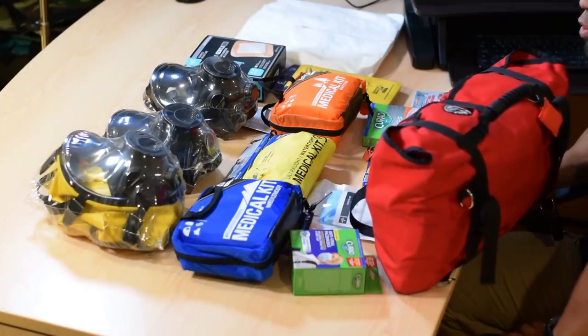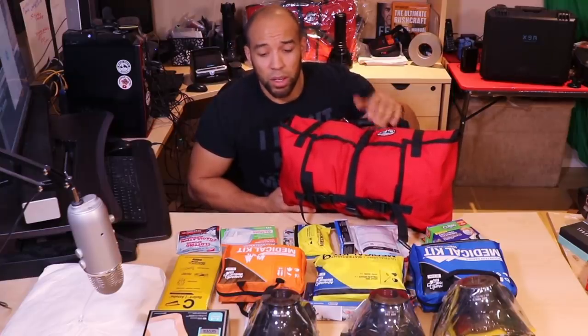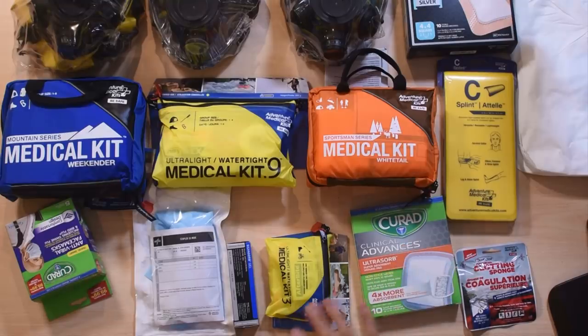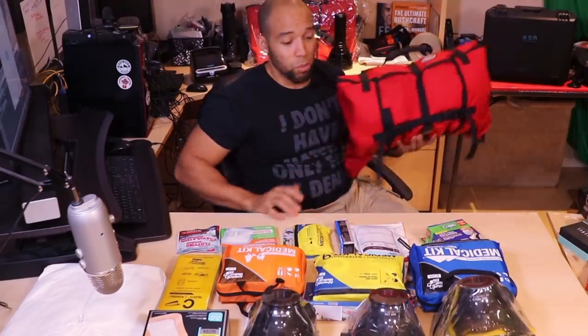I'm going to throw in a 12% off coupon code for the first aid red roll and the red pack roll that we sell, which is a bit more water resistant. Stick around to the end of the video and I'll give you that coupon code. I'm also going to give you 10% off all the stuff that you see here — that's exclusive to people who watch this video.